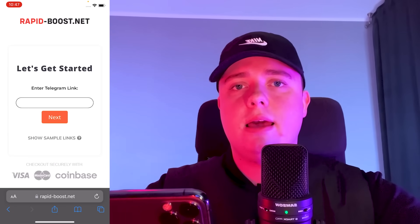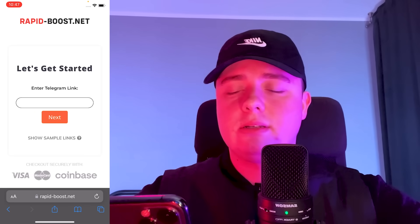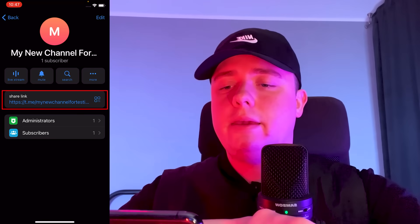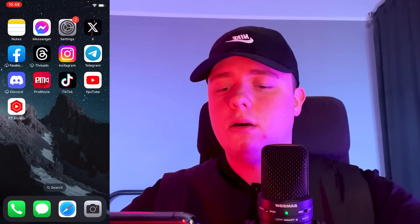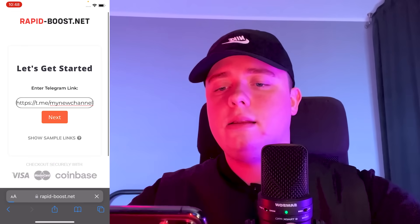Now we have to put a Telegram link so they know where to send the subscribers. Let's go to the Telegram app, click on the channel name, and here we have a share link. We click on it and copy the link, then paste it on the website.